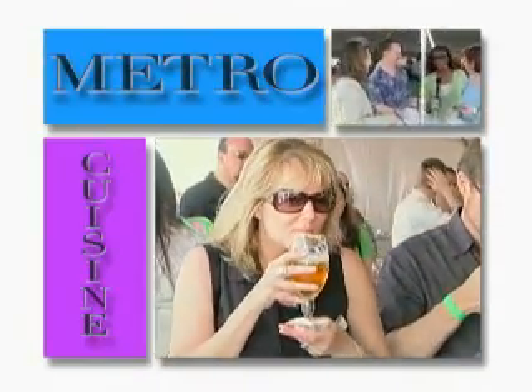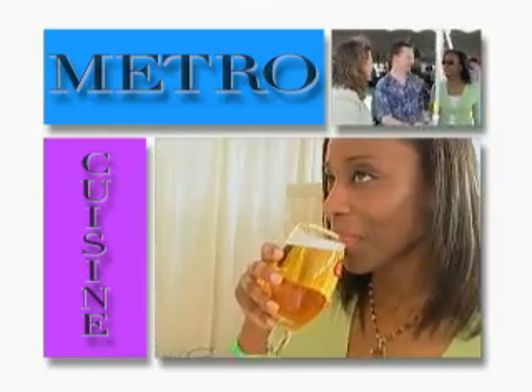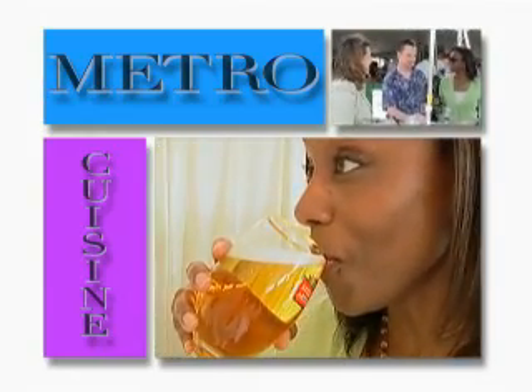Rio Barrel lovers, don't go away — I'm slurping on purpose. All coming up next on Metro Cuisine.